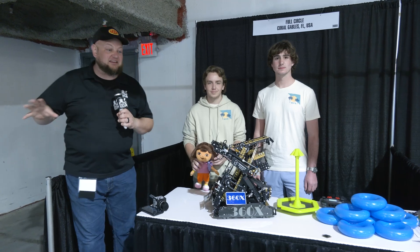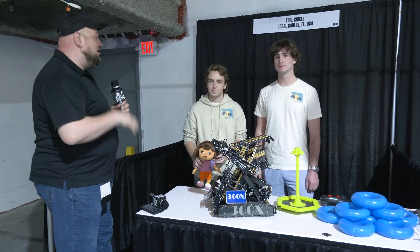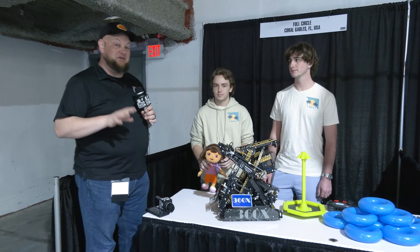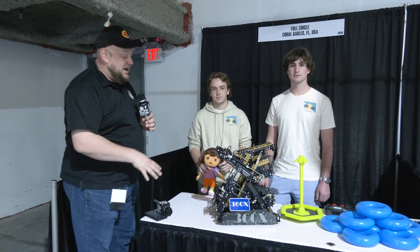Hey everybody, it's Tyler here at the Minnesota Signature event, checking in 360X full circle. Early on this event, one of the most dominant teams we've seen here at the Minnesota Signature event. What a really cool robot.